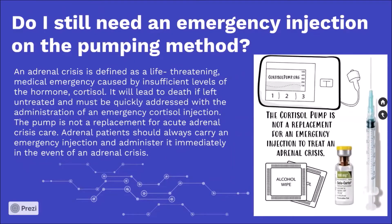Do I still need an emergency injection on the pumping method? An adrenal crisis is defined as a life-threatening medical emergency caused by insufficient levels of the hormone cortisol. It will lead to death if left untreated and must be quickly addressed with the administration of an emergency cortisol injection. The pump is not a replacement for acute adrenal crisis care. Adrenal patients should always carry an emergency injection and administer it immediately in the event of an adrenal crisis.